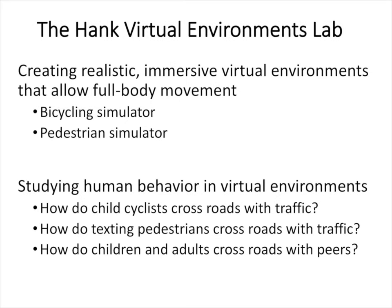From the computer science side, we're interested in creating realistic immersive virtual environments that allow full body movement. Our virtual environment can be configured either as a bicycling simulator or as a pedestrian simulator. From the behavioral side, we're interested in using virtual environments as laboratories for studying human behavior — for example, how do child cyclists cross roads with traffic, or how do texting pedestrians cross roads? How do children and adults cross roads with peers?